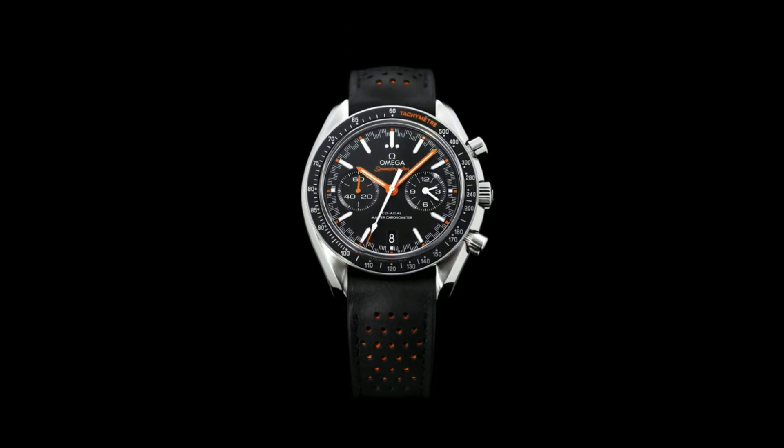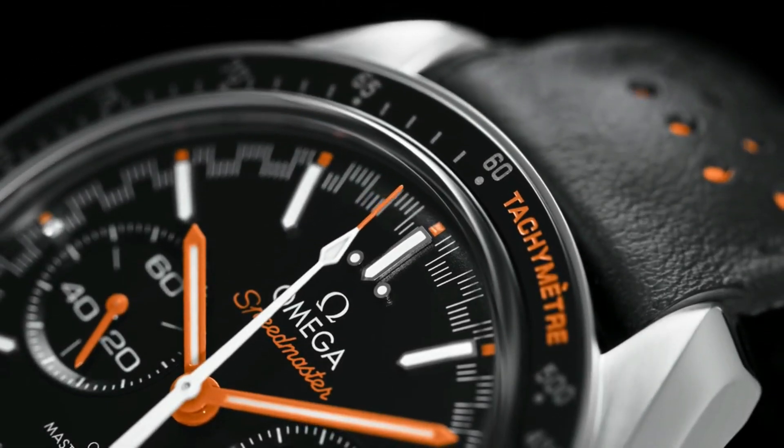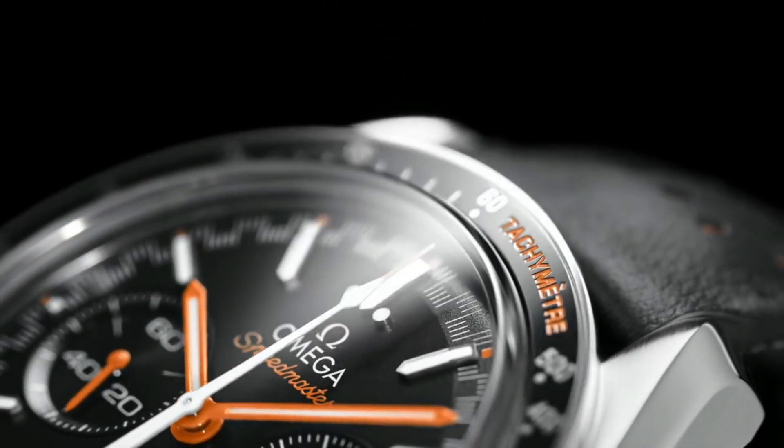Functions: chronograph, tachymeter, date, hour, minute, second. Speedmaster Racing Series. Dive watch style. Swiss made.